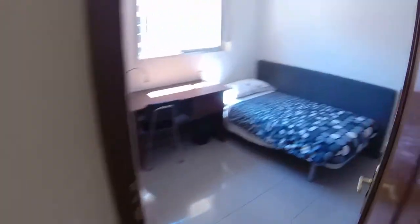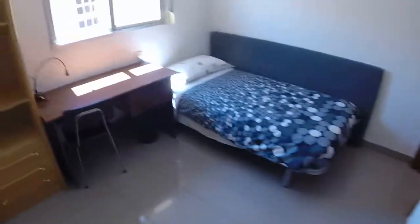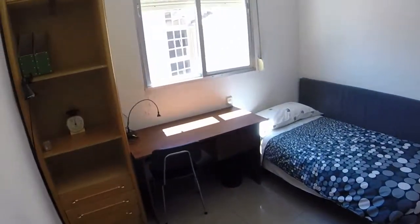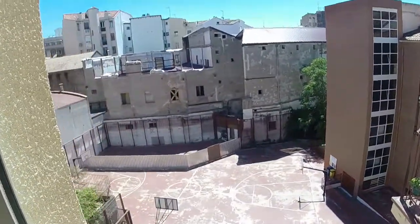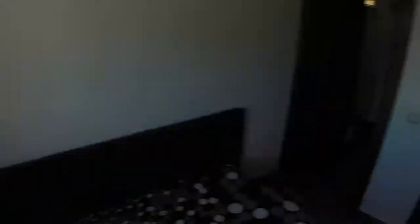Then we are going to bedroom number two. Here it is. We have a single bed, one desk. We can see here a bookcase, and we have individual electrical heating as you remember. We can see this window, and this is the view. Here we can see we have a built wardrobe with two doors.